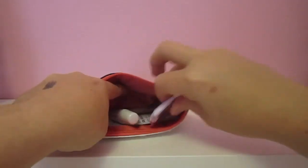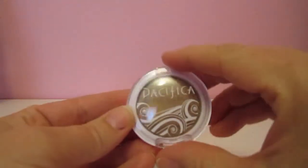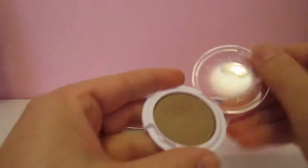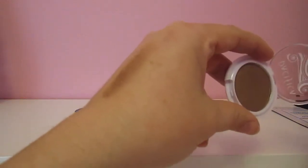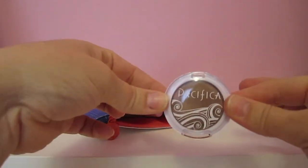The next thing is from Pacifica. This is a nice bronzy color called Treasure. I'll do a quick swatch of that for you. It's kind of a goldy, bronzy color. I really like that. I'll definitely wear that here soon.